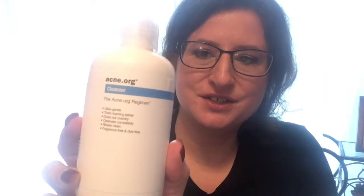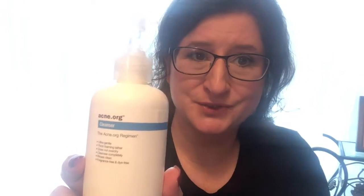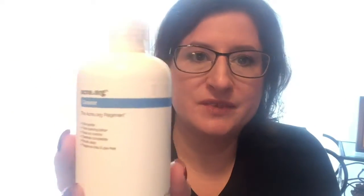This is the Acne.org cleanser. Normally I don't like foaming cleansers at all, but this was one of the most gentle foaming cleansers I've ever used. It's ultra-gentle, thick foaming lather, does not over-dry, cleanses completely, rinses clean, and is fragrance-free and dye-free. It had everything I like in a cleanser that's usually non-foaming. If it weren't my no-buy year and I couldn't get my hands on spectrogel or Purity, yes, I would buy this again. It's a hard flip between those three — spectrogel is my favorite, I love Purity, and I also love this.